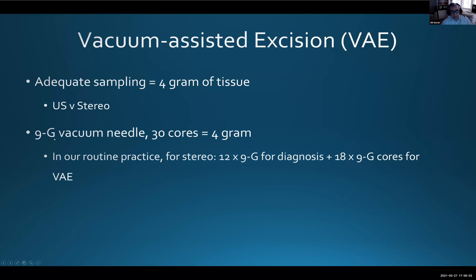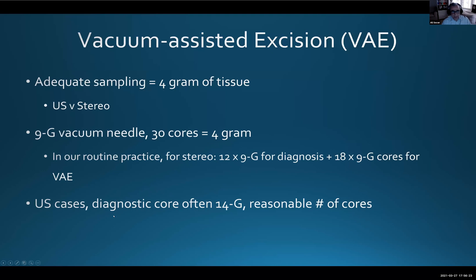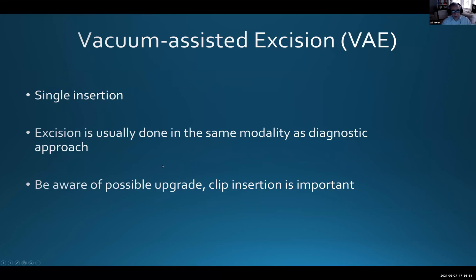With a 9G vacuum needle, 30 cores equals approximately four grams in routine practice. Usually we first do a stereotactic diagnostic procedure taking 12 cores, and if the result is a B3 lesion and the MDM gives the green light, we take further tissue. For ultrasound-guided cases, the first diagnostic core is often 14G — much smaller — so on the second VAE we may need up to 30 cores, though we don't count religiously if a small papilloma is clearly removed.